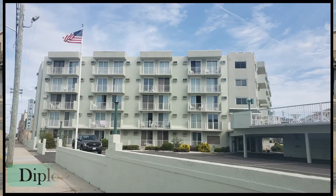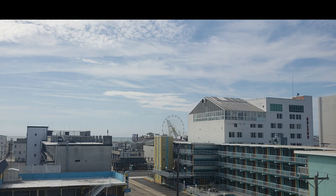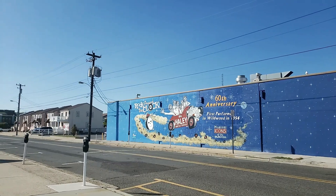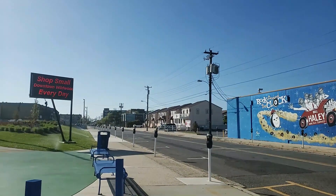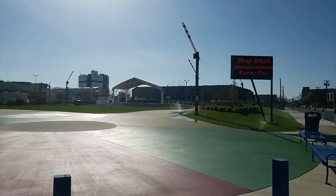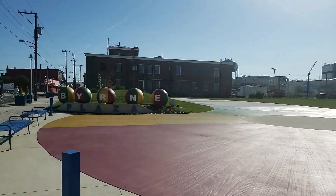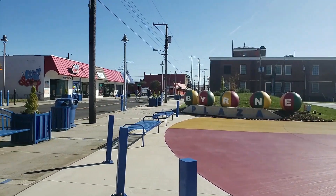The Diplomat Suites is located in the heart of Wildwood on Wildwood Avenue in between Oak and Pine. It's located just two blocks to the beach and boardwalk and a block and a half to downtown Wildwood, where you'll find numerous shops, new restaurants opening up, and the new Byrne Plaza where they have weekend festivals and farmers markets.